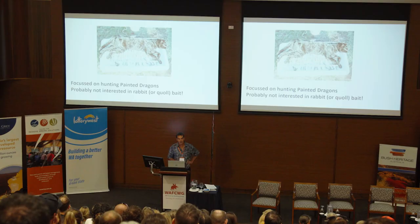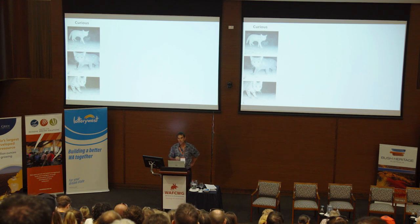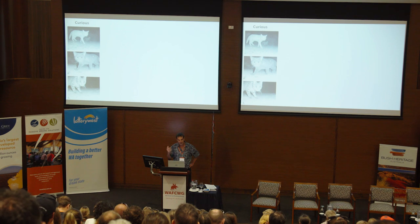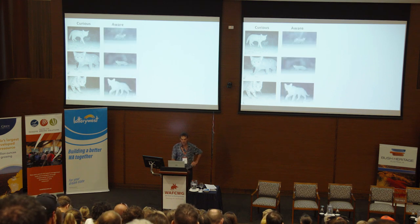You probably wouldn't hunt or trap that dragon-hunting cat using a rabbit bait or a quoll bait — that cat is focused on hunting little dragons on the sand. Everyone who's looked at camera traps or Felix images knows that sometimes cats are really attracted to these images. Some cats are naturally curious and will walk right up; you can bring them right into a cage trap or a leg-hole trap.